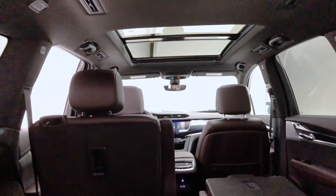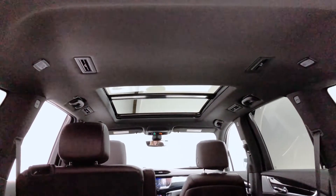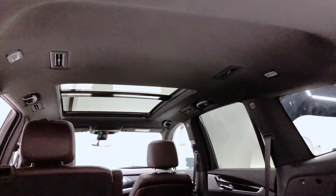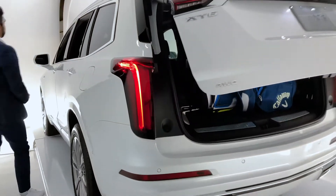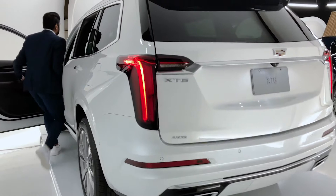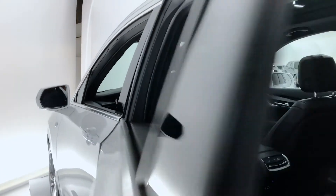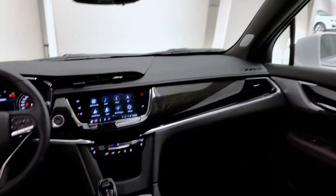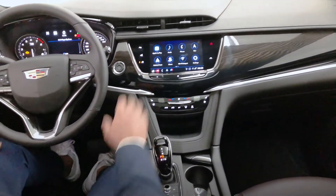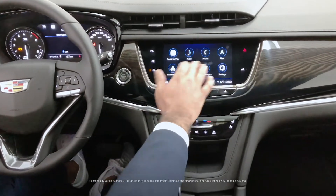As we see the high roof line in the vehicle, we can notice that there is plenty of third-row head space. I'm going to head into the driver's seat now. Here we see a very easy-to-use infotainment screen that I can use with my fingers.